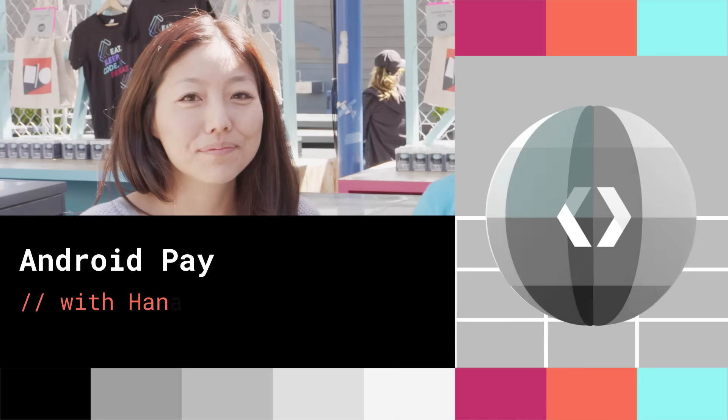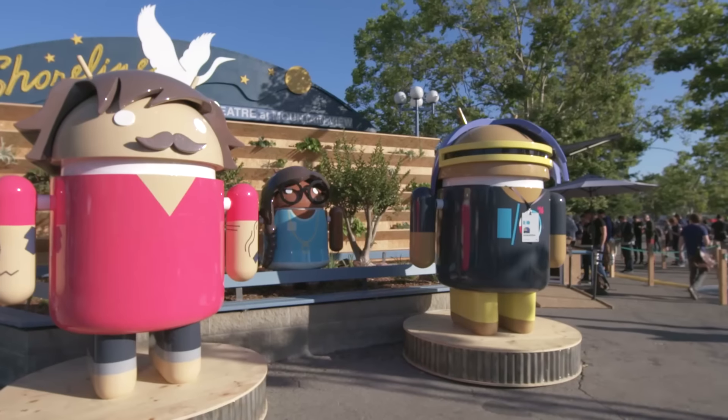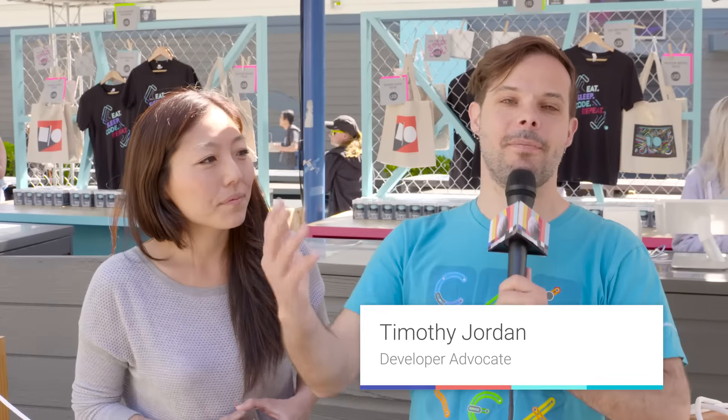I'm Timothy Jordan, and welcome to another episode of The Developer Show — a special On the Ground at Google I/O 2016 edition. In this episode, we're going to talk about Android Pay.